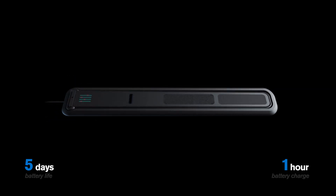On average, GET's battery lasts up to 5 days and only takes 1 hour to fully charge. Just drop it on its wireless dock and you will be good to go in no time.